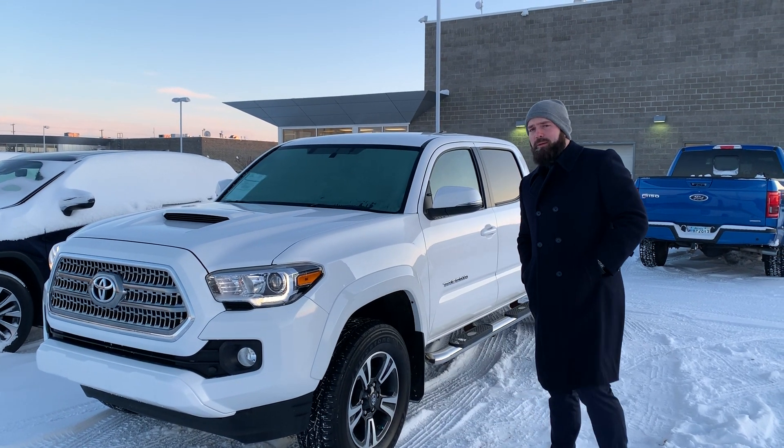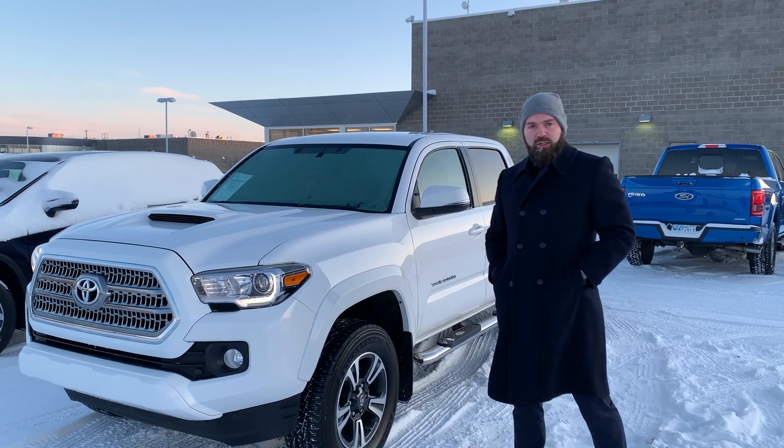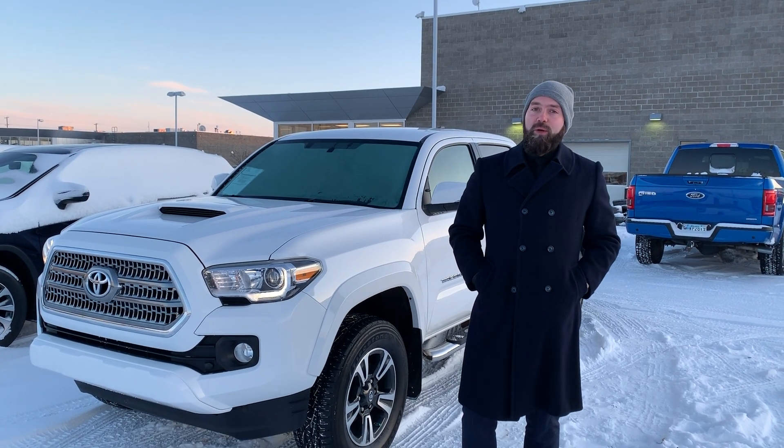2016 was the fifth generation design for Tacoma, totally different from the prior generation — everything's different. Superior design, tons of options available as well. This particular one's got a car starter, tonneau cover, and with the full 4x4 it's already ready to be your winter warrior.